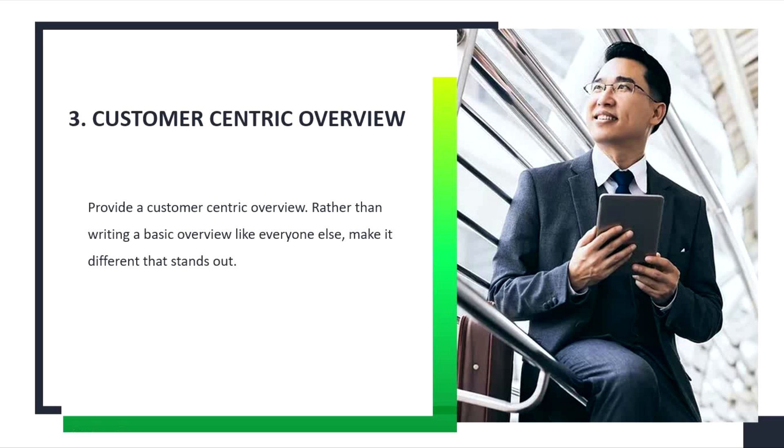Tip number 3: Customer-centric overview. Provide a customer-centric overview in your profile description.